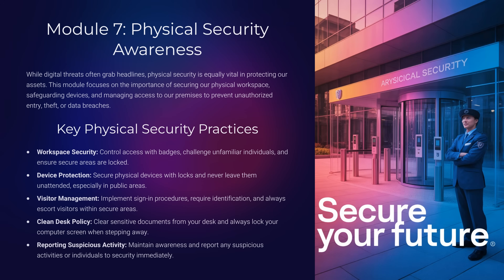Module 7: Physical Security Awareness. Sometimes the threat is physical, not digital. What's it called when someone slips in behind you through a secure door without a badge? That's tailgating. Always challenge politely or report suspicious behavior.